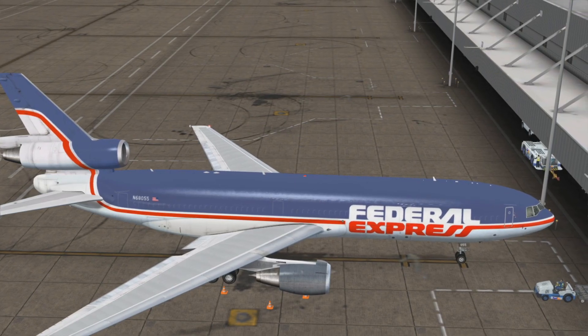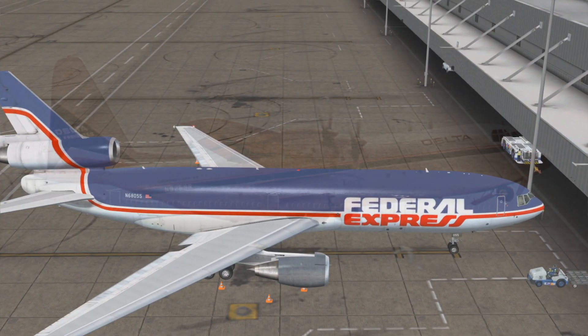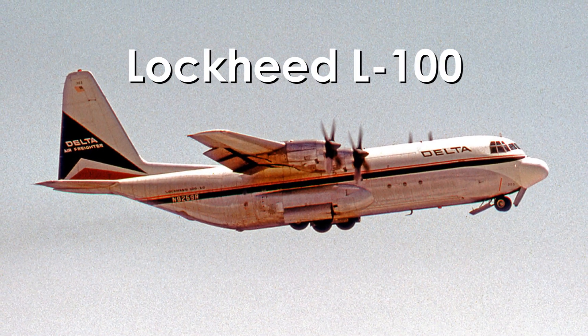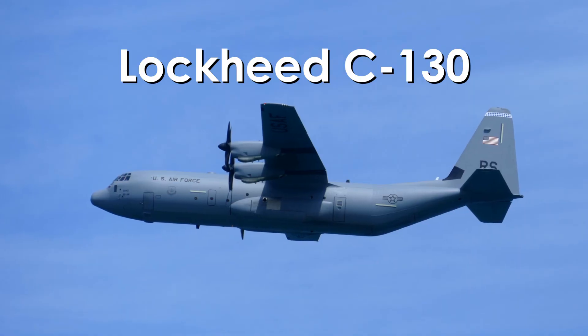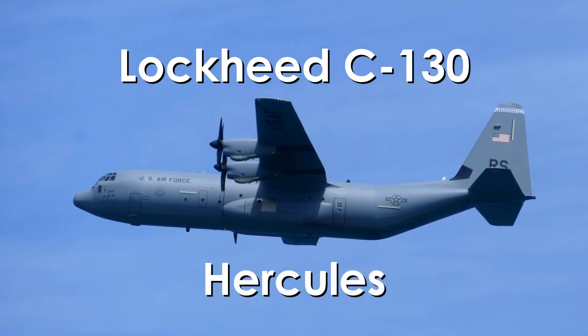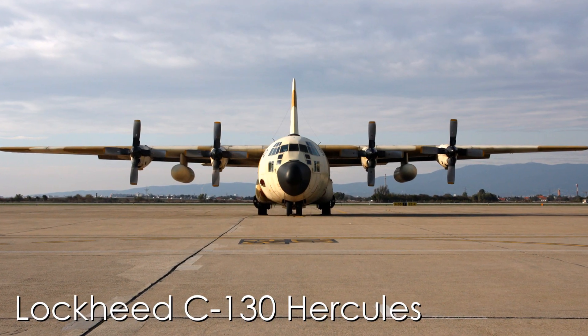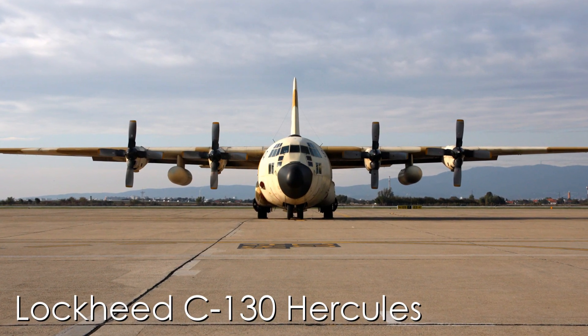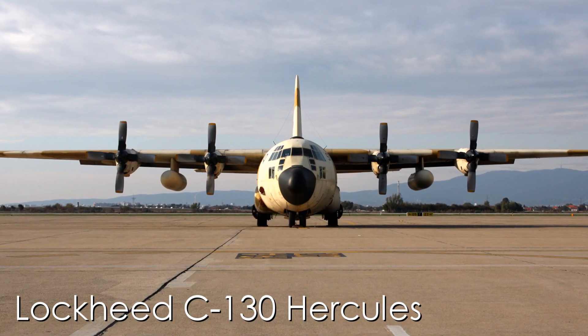Kai Tak once held the accolade of being the busiest airport in the world for cargo transportation. Cargo planes come in all shapes and sizes, but the one we're interested in today is the American-built Lockheed L-100, a derivative of the previously developed C-130, widely known as the Hercules. The Hercules has been in production for a very long time, the first generation of planes rolling off the production line in the 1950s.